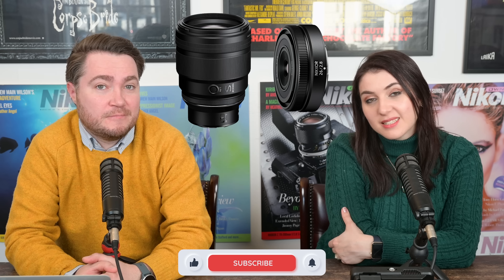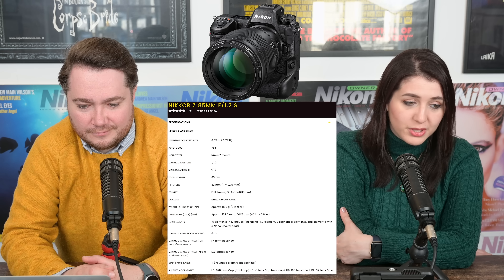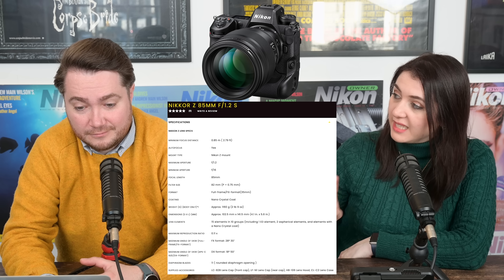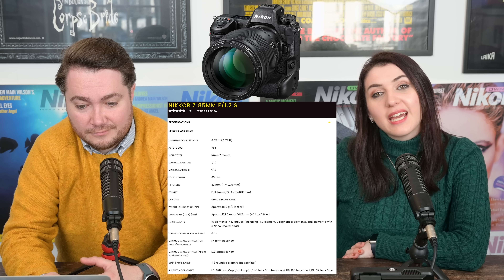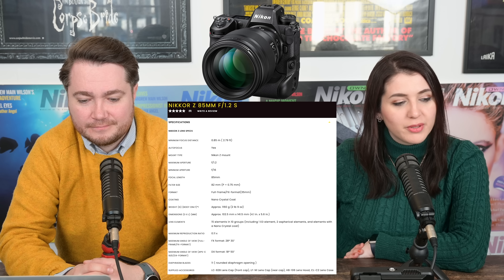Nikon apparently made an announcement — the official announcement of two lenses that we knew were coming. They said 'we are developing' and now they're ready for release, which is great. First up, we have the 85mm f/1.2. The specifications consist of 15 elements in 10 groups, with 1 ED element, 2 aspherical elements, a nano crystal coat, and 11 diaphragm blades for that lovely bubblicious bokeh.